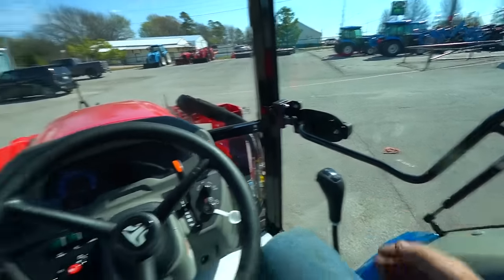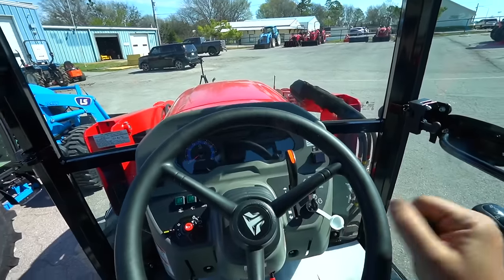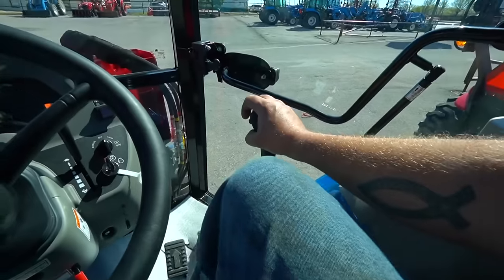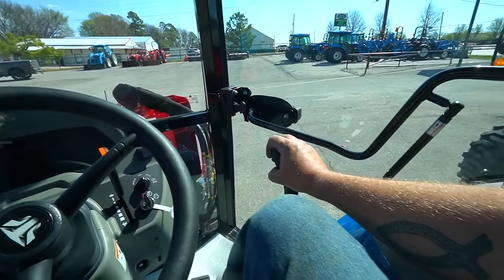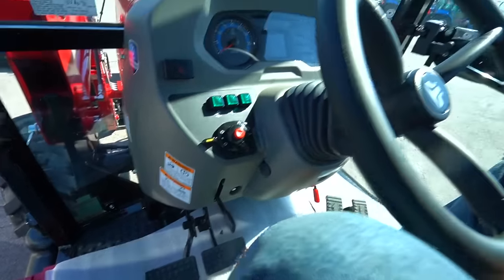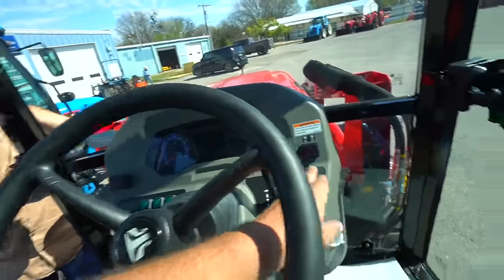I almost feel like I need to move the seat forward. I will say this has a ton of room — when I put my arm naturally I'm almost not reaching the steering wheel, so definitely plenty of room. This joystick has the third function controls on it. We've got the two pedals — forward and reverse — at a comfortable height. On the other side we've got our brake pedal; it has split brakes. It has the parking brake style you see a lot — parking brake on, parking brake off, simple and easy. Hey, what do you think this is?